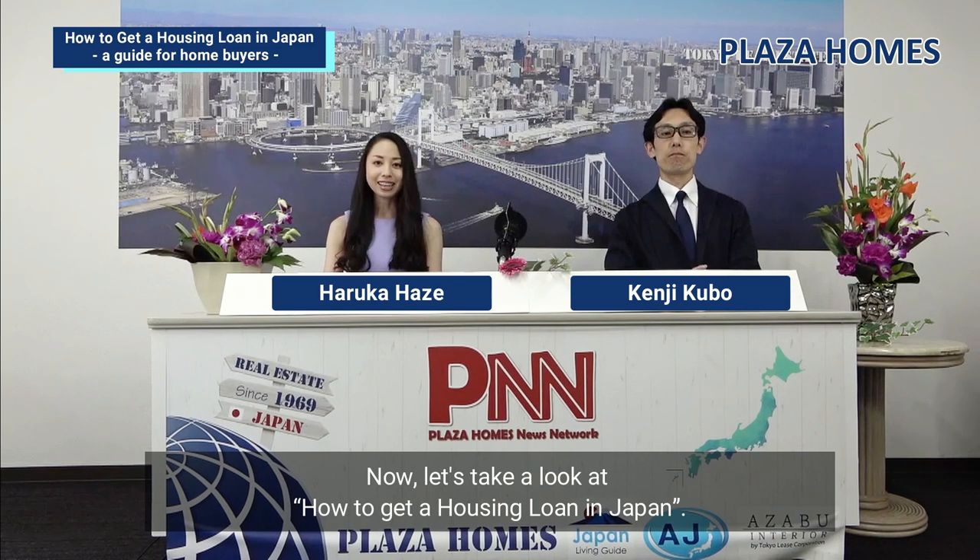Now let's take a look at how to get a housing loan in Japan. Today, we have Mr. Kenji Kubo, General Manager from the Buy and Sell Division. Hello, everyone. My name is Kenji Kubo.